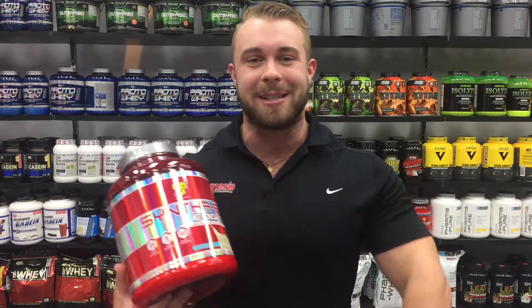So come in store or shop online at Genesis.com.au, and remember with every online purchase you will receive loyalty points to use on your next order.